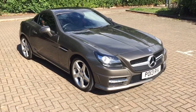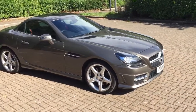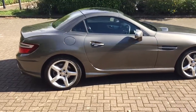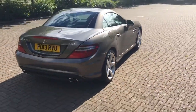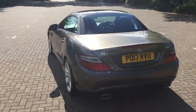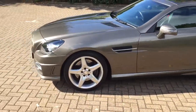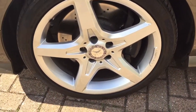2013 Mercedes SLK 250 diesel, automatic. Grey metallic — looks like it's got a hint of champagne in it. I'll put the roof down in a minute. 18 inch alloys.